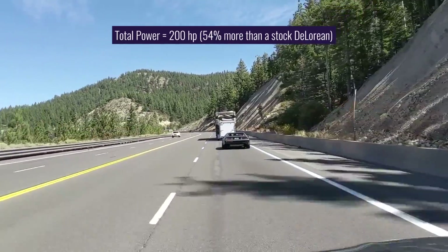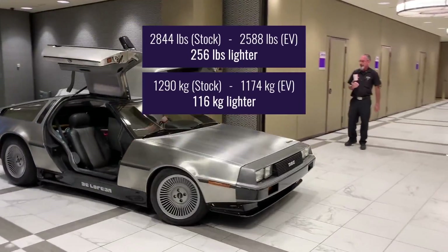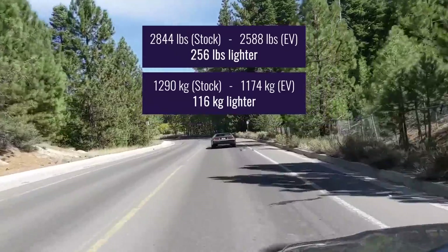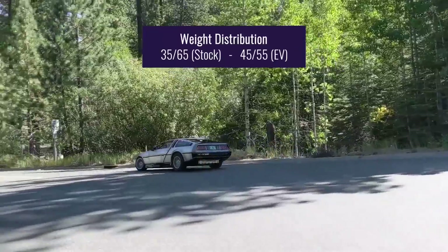That's about 54% more powerful than a stock DeLorean. Incredibly, the converted electric DeLorean is 256 pounds lighter than the original factory version and has better weight distribution, which improves handling, acceleration, and traction.